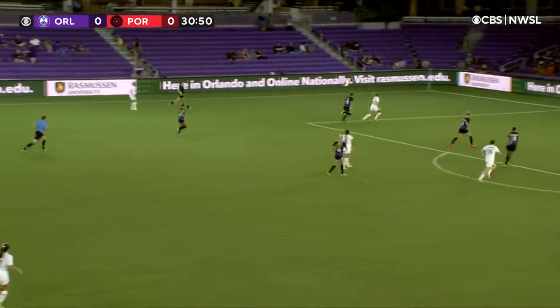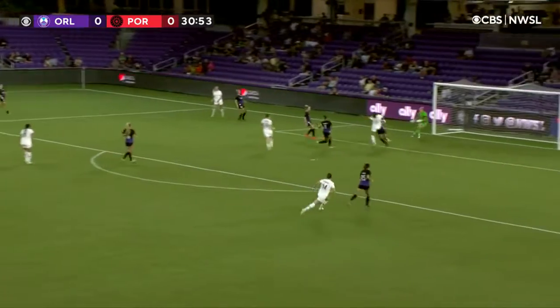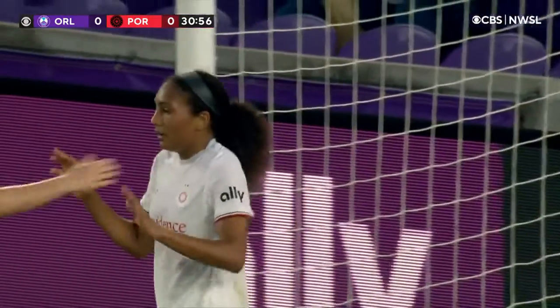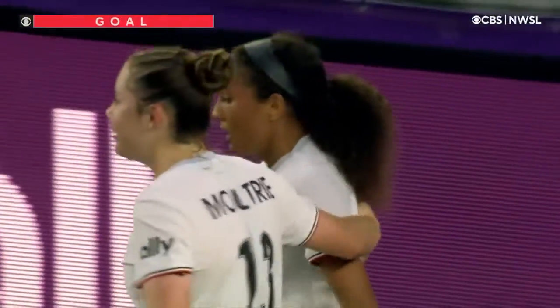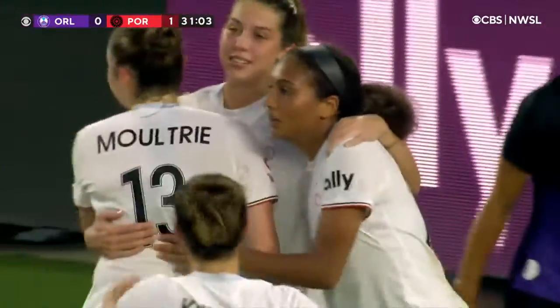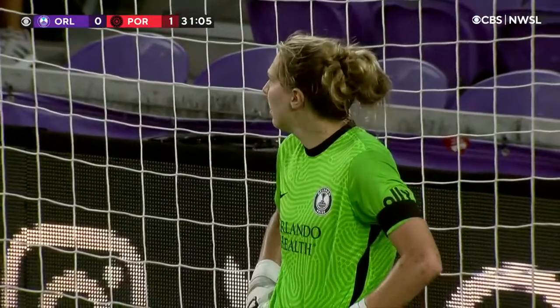Portland really finding a tempo now in the first half. Here's Weaver peeking to her right — it's on and in the back of the net from Yasmeen Ryan! Perfectly timed run from Ryan. It came from Weaver, and Portland take a deserved first half lead.